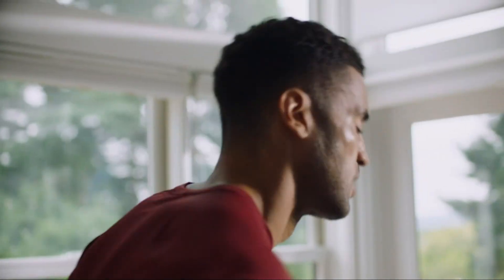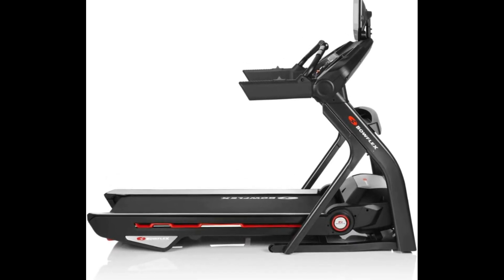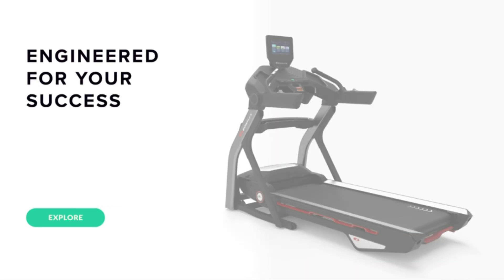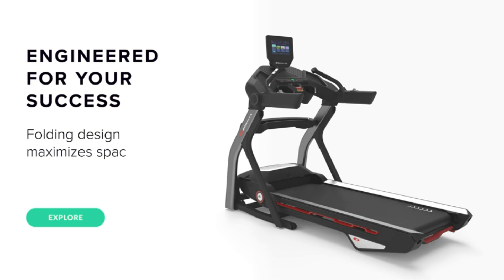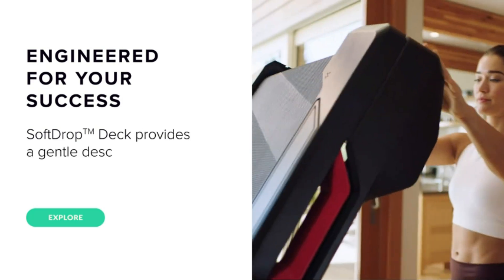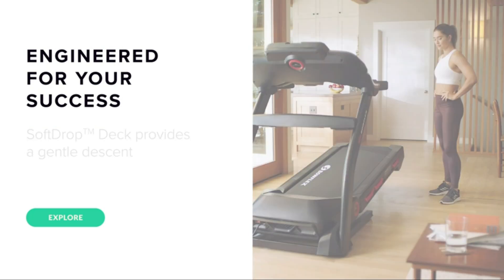For the avid runners out there, let's talk about the Bowflex Treadmill 10, our pick for the best heavy-duty treadmill. This powerhouse is engineered for those who crave durability and top-notch performance in every run. It boasts a robust 4.0 CHP motor, making it a heavy-duty beast ready to handle intense running sessions. The spacious 22-by-60-inch running deck provides ample room for runners with longer strides, ensuring unrestricted movement.